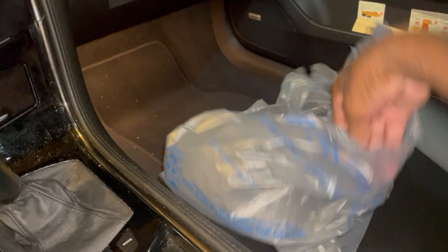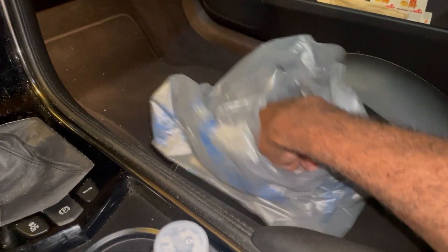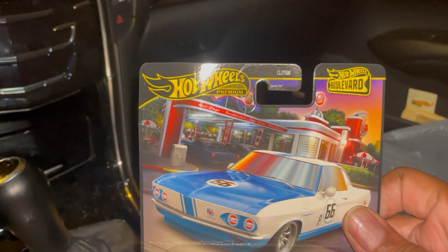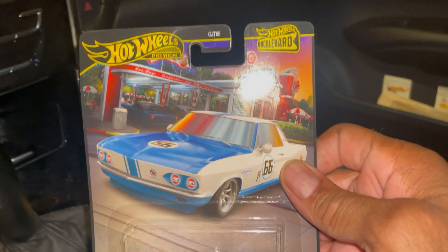Hello fellow collectors. Got my Walmart bag but only managed to pick up one item today, and it's Hot Wheels Boulevard.